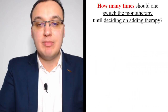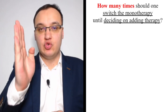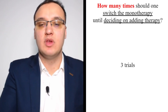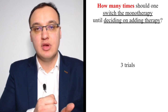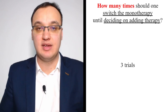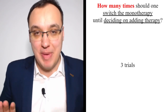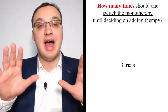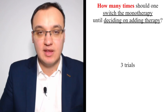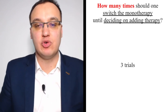How many times should one switch monotherapy before deciding on adding therapy? Usually around three trials — though this is not written in stone; it could be two or four, depending on the doctor. If you have tried switching monotherapy three to four times, it is then advisable to try adding therapy instead. Rather than switching all the time, a combination of two drugs might actually be better.